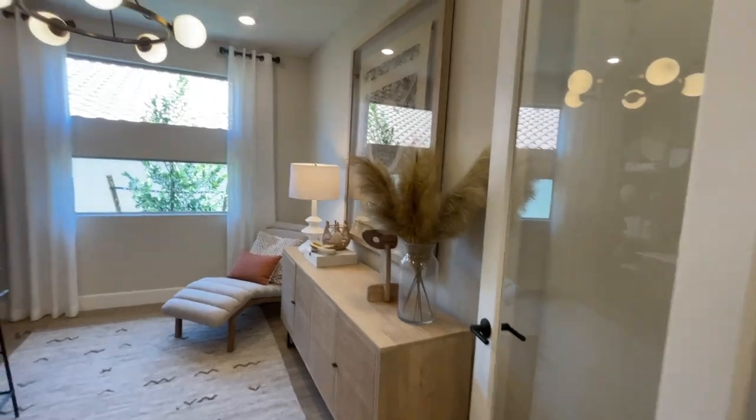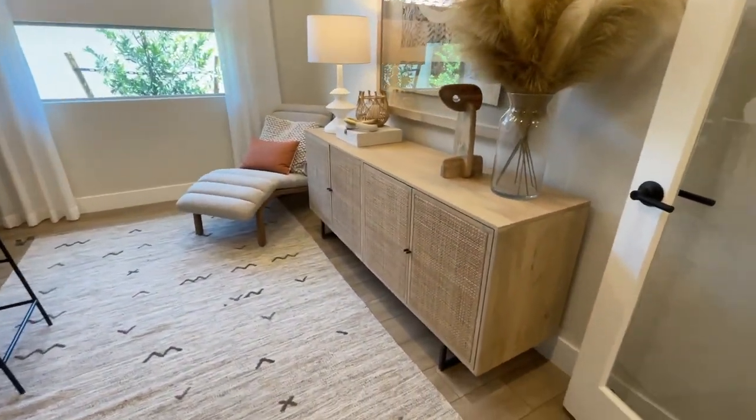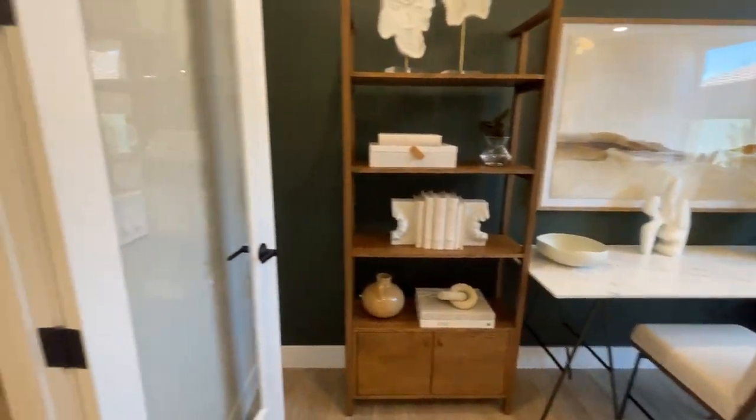So this says two bedrooms. It looks like it does have a den. I really like that piece of furniture. Beautiful — love the light wood. It's a good-sized den.